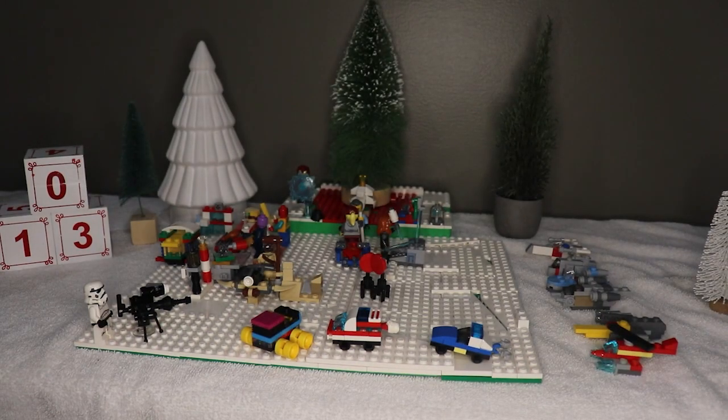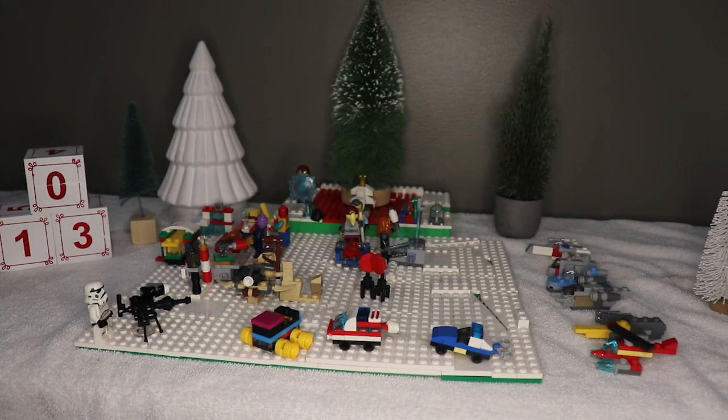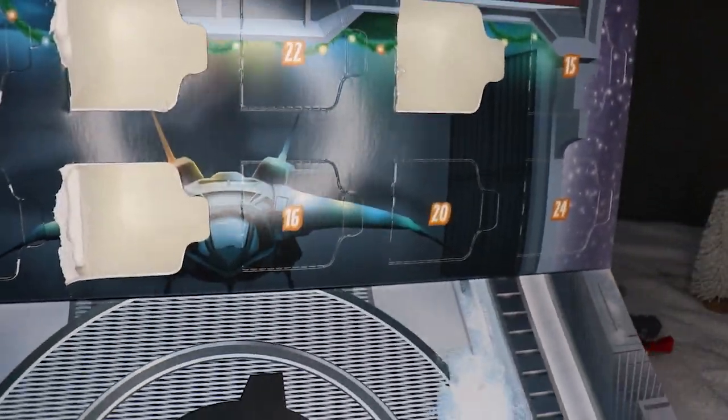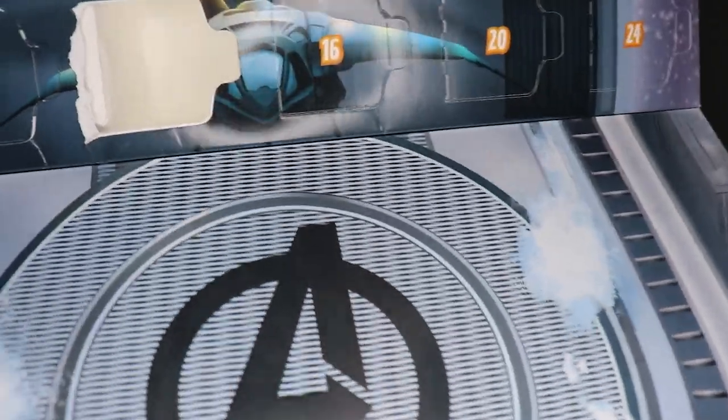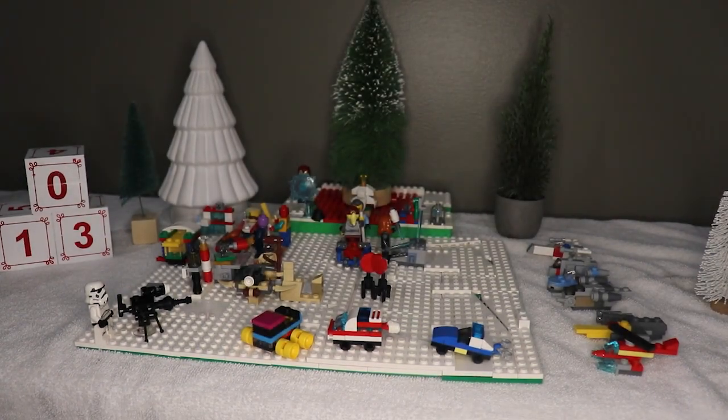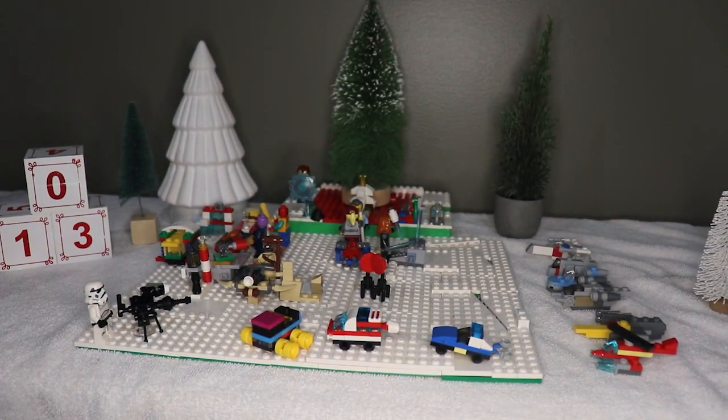That's probably going to be fun to build. And then we have Avengers — oh, it's the Helicarrier! Avengers, they're bringing it back these last couple weeks. It's a lot to build.